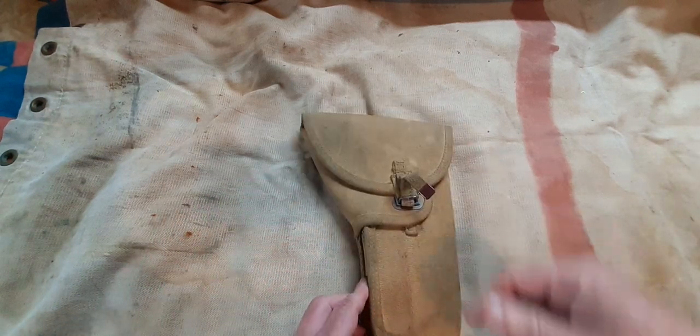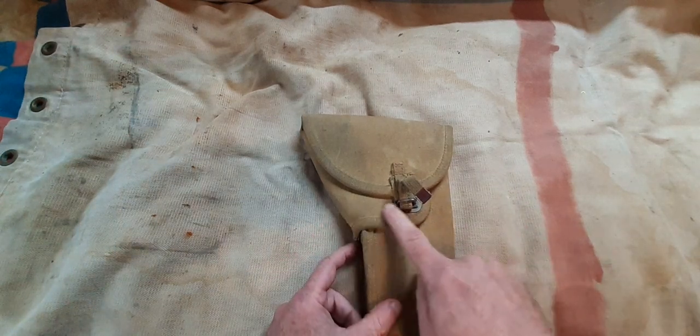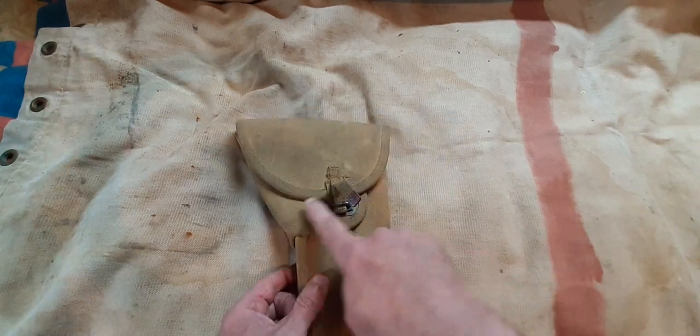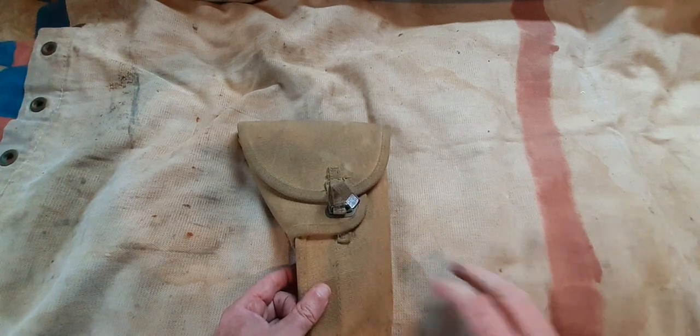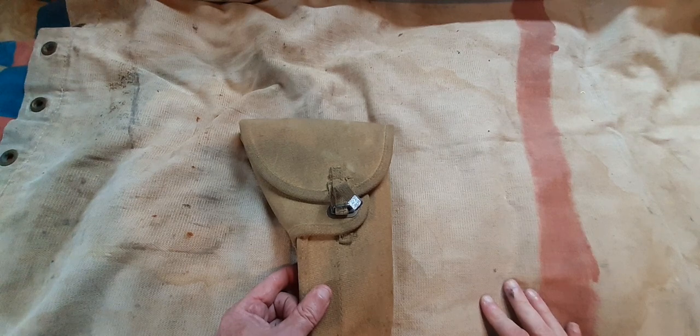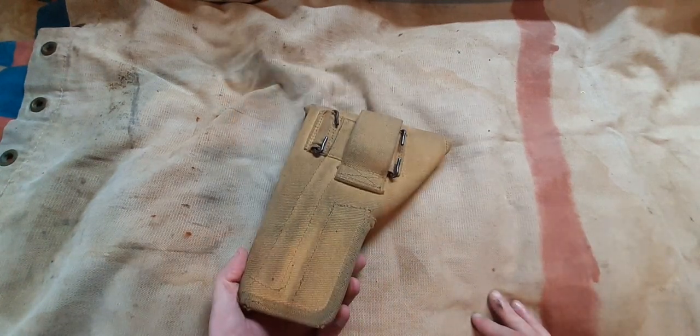The first pattern holster resembled the second pattern holster, but the first pattern did not have this additional securing flap. In sometime late World War II, out came the second pattern holster, which is the more commonly found English High Power Holster.